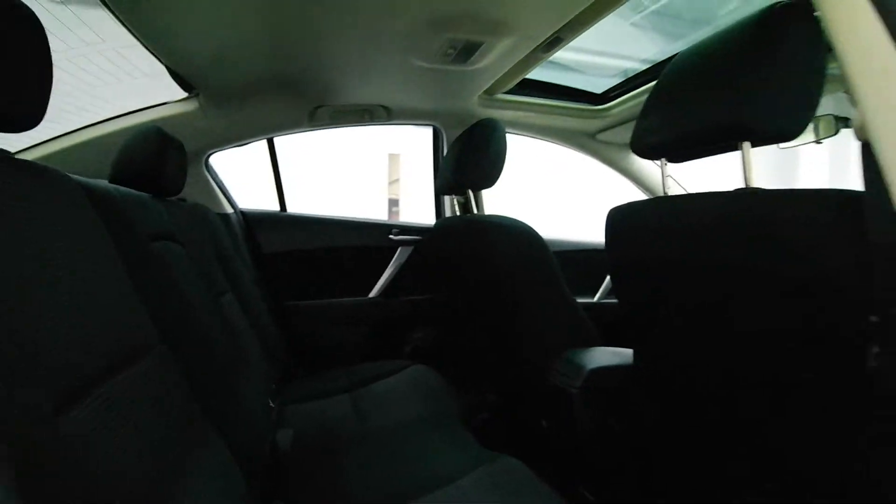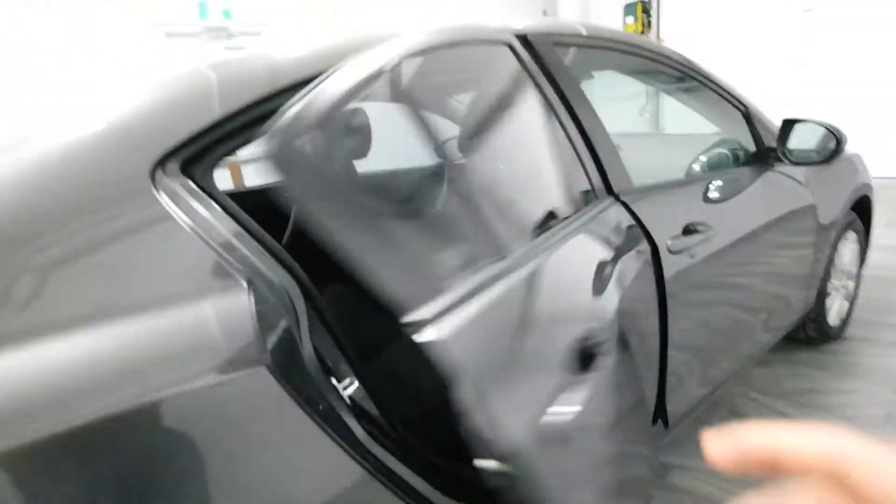Power options. Dark grey cloth interior. The power sunroof.